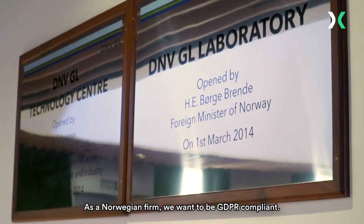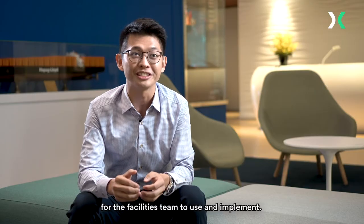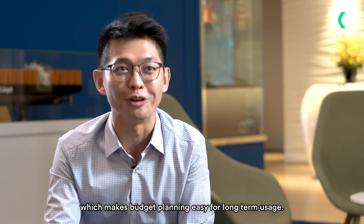As a Norwegian firm, we want to be GDPR compliant. The back-end configuration of having a DNV Technology Centre kiosk was intuitive for the facilities team to use and implement. The cost of rolling out Proxyclick is not steep, and it makes budget planning easy for long-term usage.